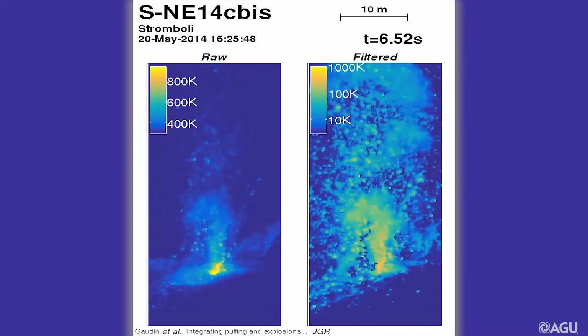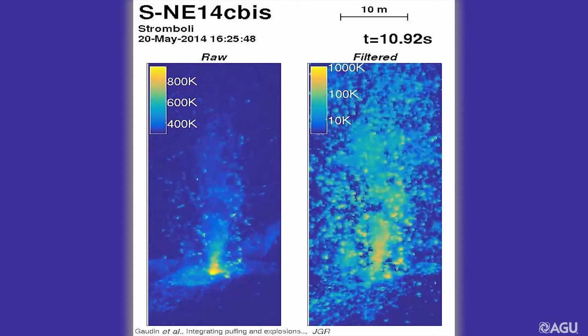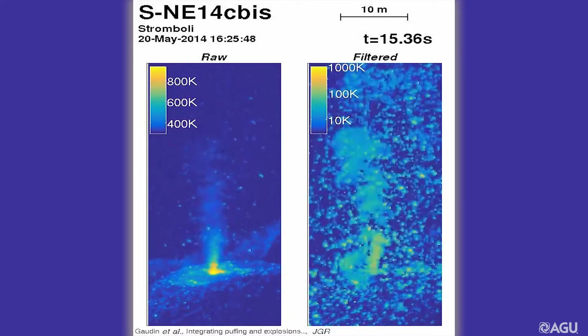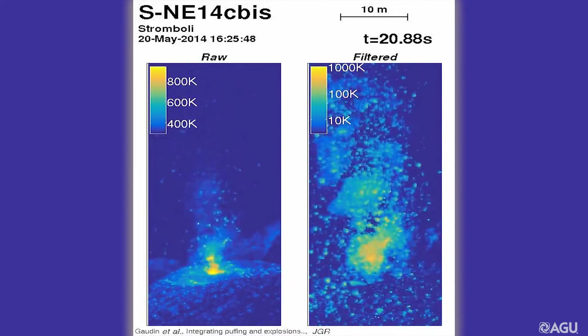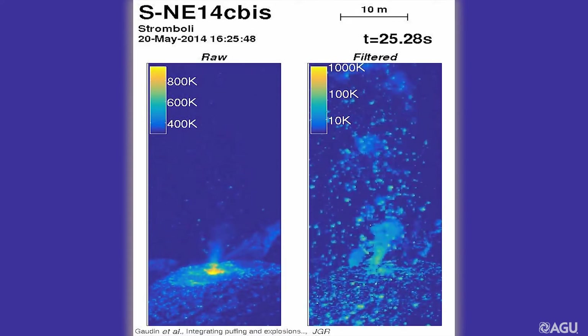In fact, these big explosions are provoked by large elongated bubbles, called slugs. While rising, a slug pushes the magma column above it, provoking cracks and fractures which allow more gas to flow and escape.